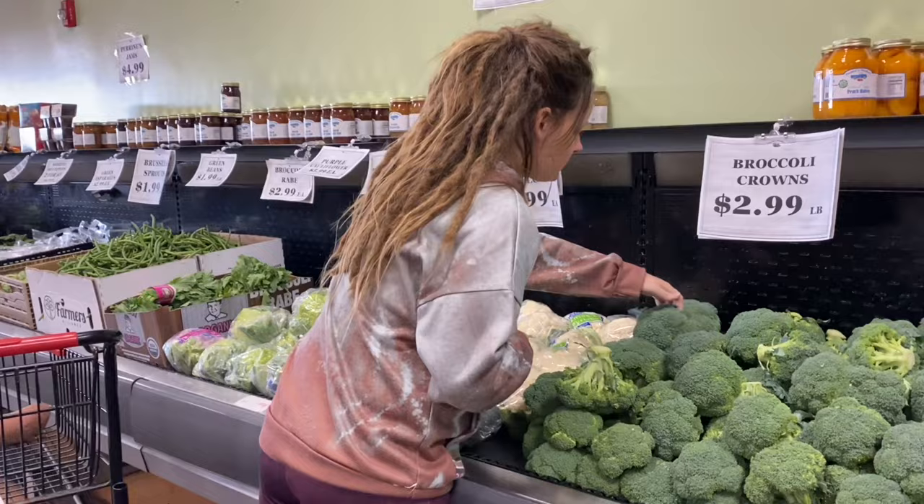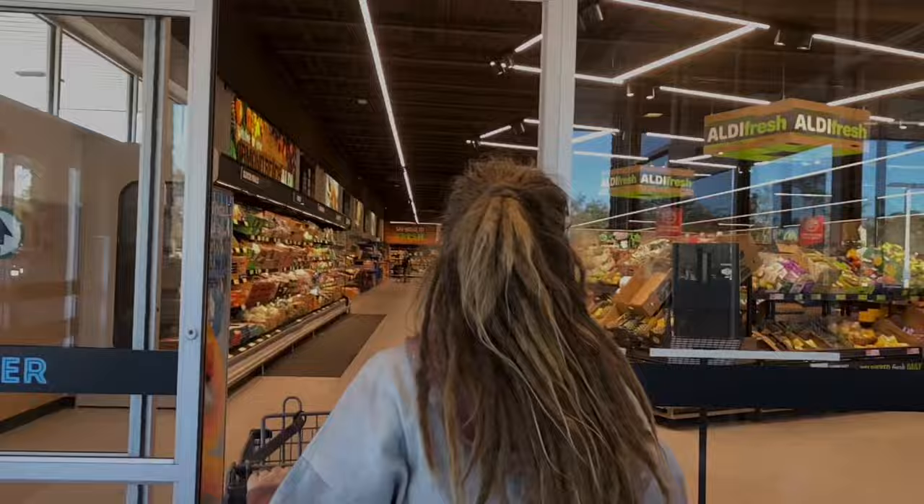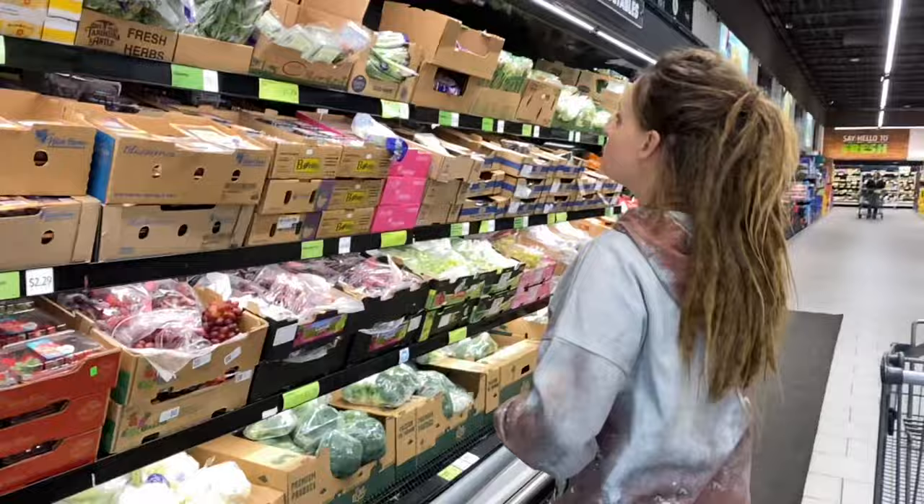We will be eating these meals for dinner, then have the leftovers for lunch the next day. My goal is to spend under $50, which has been getting harder and harder with inflation. I've been finding the cheapest options at a local grocery market and Aldi's, which is where I'm shopping this week. Sometimes it is best to shop at multiple stores to find the best deals.